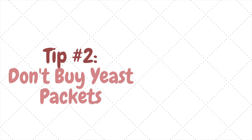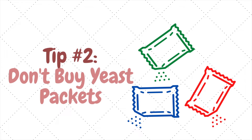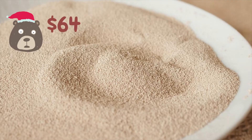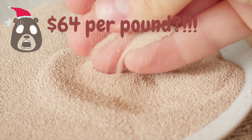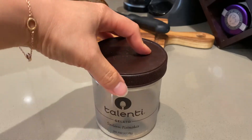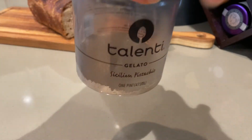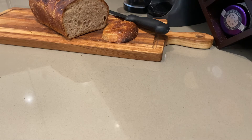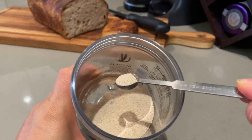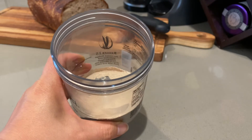Number two, I don't buy yeast packets. Sure, a few dollars for three little yeast packets doesn't seem like much, but you're paying $2 to $4 per ounce of yeast — that's up to $64 per pound. Instead, I buy yeast in one-pound bags, which are usually less than $10. I store it in the freezer in these Talenti containers and use only a little bit at a time. My recipes usually call for just a quarter or one teaspoon of yeast. One pound of yeast lasts me well over a year and it works just as well as the first day I bought it.